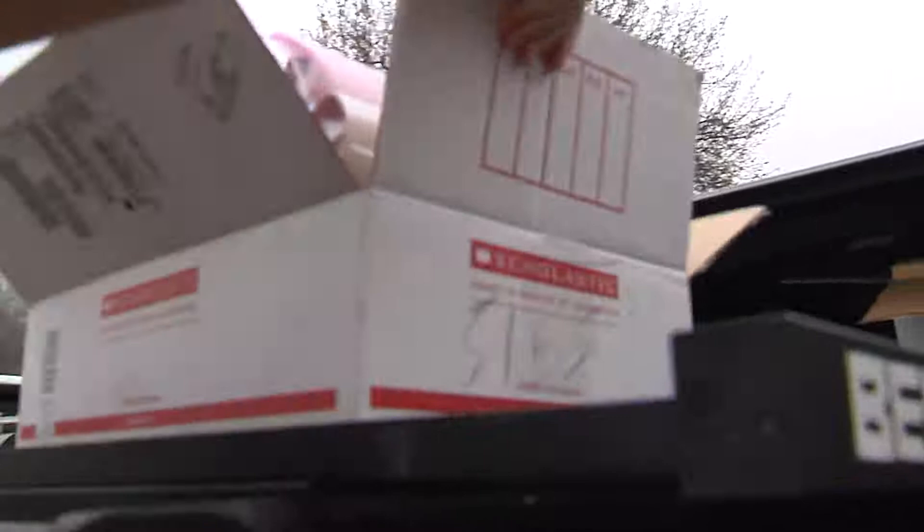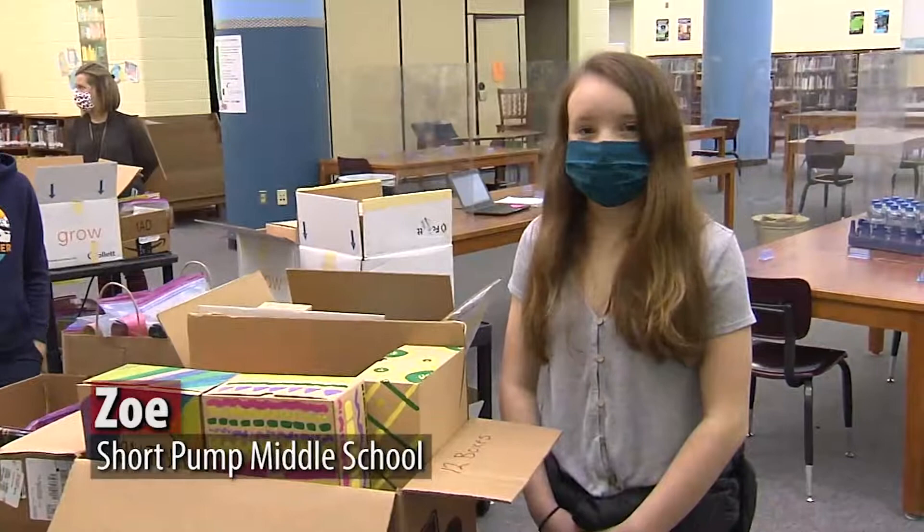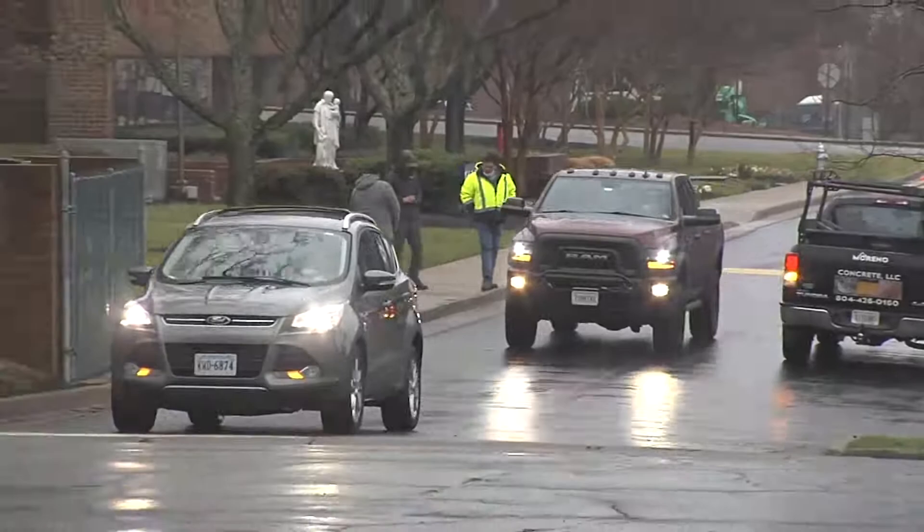It feels really great to know that we're helping all these kids learn to read and write and use scissors and glue sticks and just be creative and learn new things.